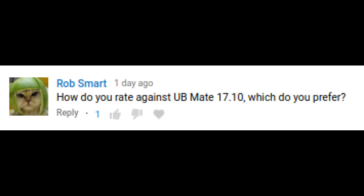Hey guys, so today I would just like to do a quick video to answer a question I get asked very commonly on this channel. Today it gets asked by Rob Smart: how do you rate Ubuntu Mate 17.10 against Linux Mint 18.3? Which do you prefer?